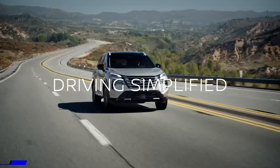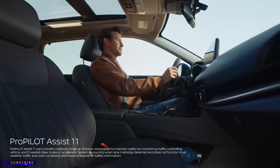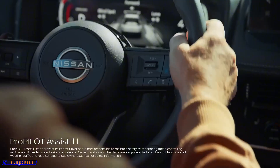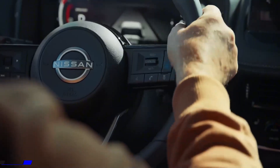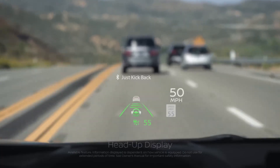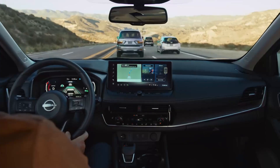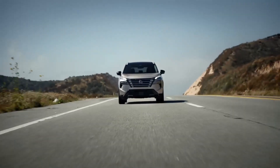Experience driving simplified. ProPilot Assist 1.1 sees, senses, and can lend a hand. Activate it, and Rogue starts tracking the vehicle ahead, while a head-up display helps you track information at a glance. So you can relax your feet and your hands, and experience the latest in advanced driver assistance technology.